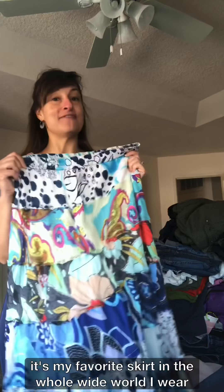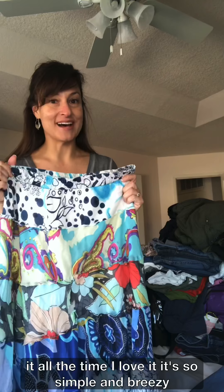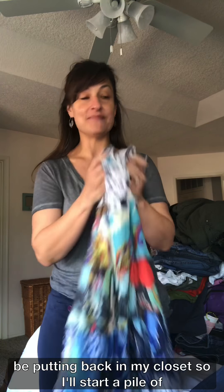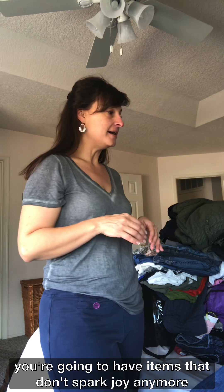For example, here's this skirt that many of you have probably seen me wear — it's my favorite skirt in the whole wide world. I wear it all the time. I love it — it's so simple and breezy and kind of bohemian, very me. So yes, this is something that definitely sparks joy and that I will be putting back in my closet. I'll start a pile of those.